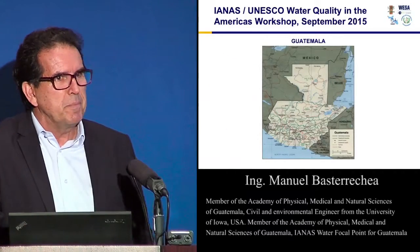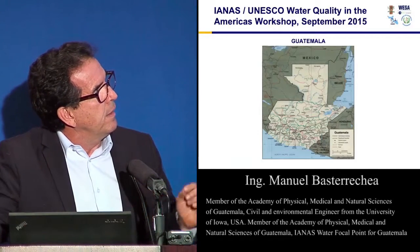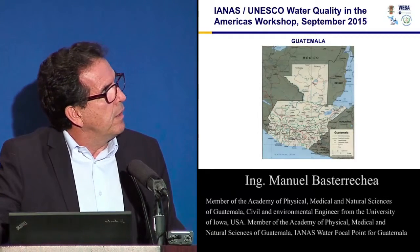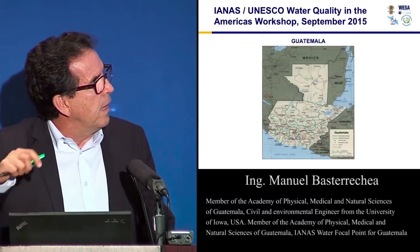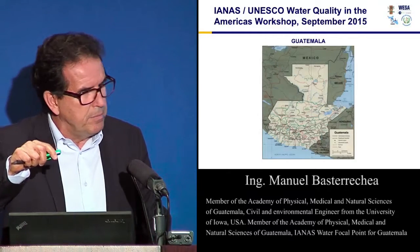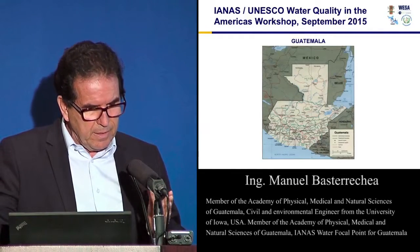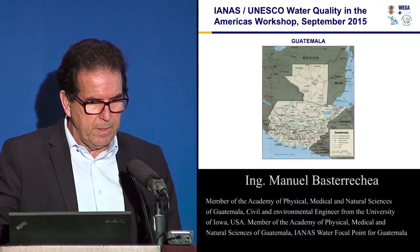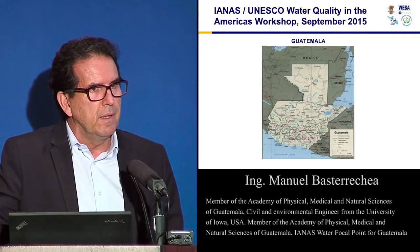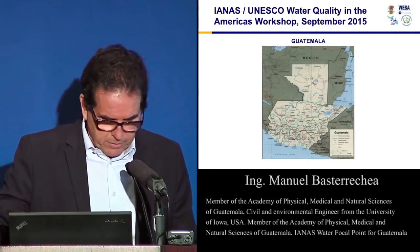If you don't know, Guatemala has neighbors: Mexico, Belize, Honduras, and El Salvador. We are in Central America. The case we are going to study is right here. It's very important to point out that Guatemala City is exactly on the continental divide between the Pacific and the Atlantic Ocean, so we are right at the top of two big watersheds.